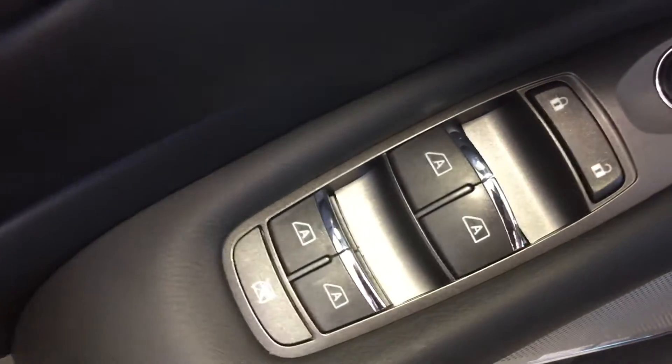We've got all power options for your windows, locks, mirrors, and driver's seat memory presets. We've also got a power adjustable driver's seat and leather upholstery.